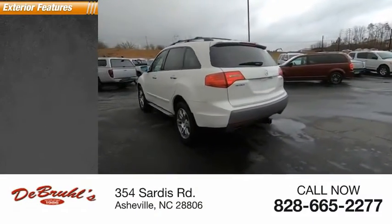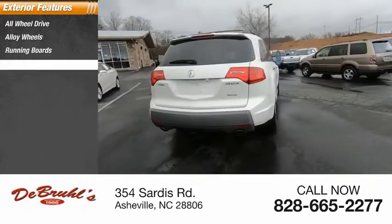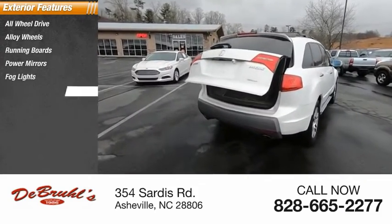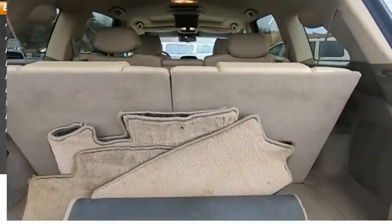Here are some of this vehicle's great options: all-wheel drive, alloy wheels, running boards, power mirrors, fog lights, dual exhaust, vehicle stability assist, luggage rack, and rear window wiper.